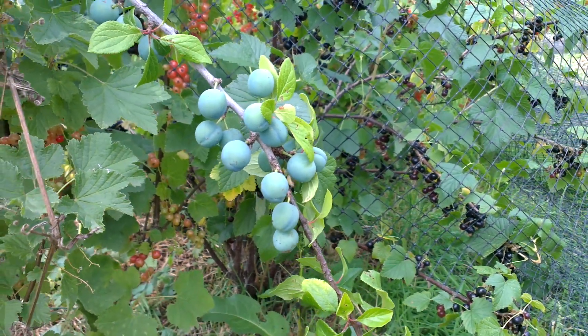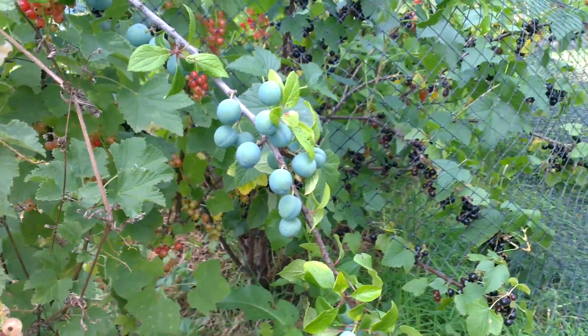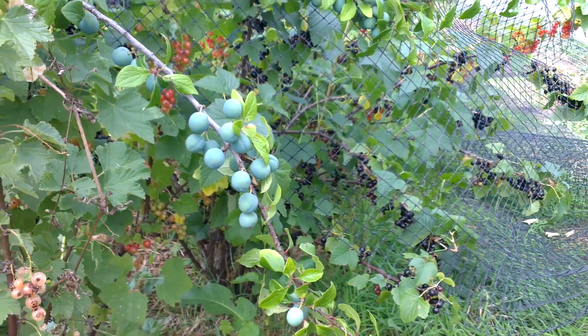Quick update from the allotment. I thought I'd record some of this fruit before I pick it all.